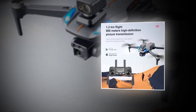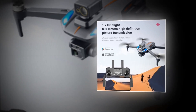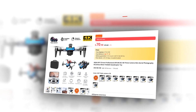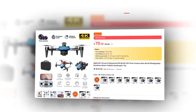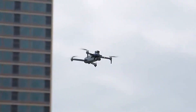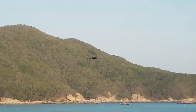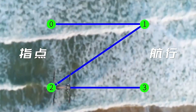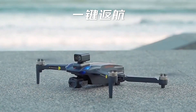Experience the ultimate freedom of flight with 5G HD image transmission, bringing you real-time high-definition views from the sky. This drone has a 4.9 rating and 150-plus unit sales on AliExpress, so we recommend it to you. Elevate your photography and explore the world from new heights with the MIGIA GPS K911 drone.